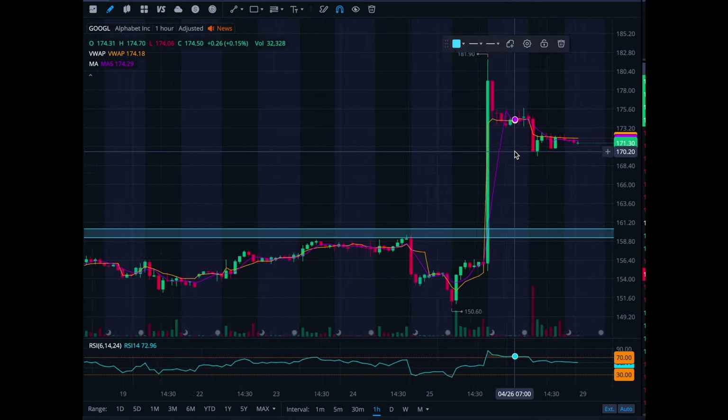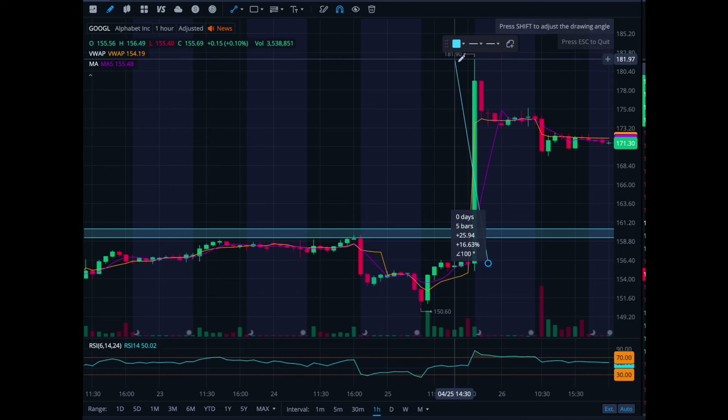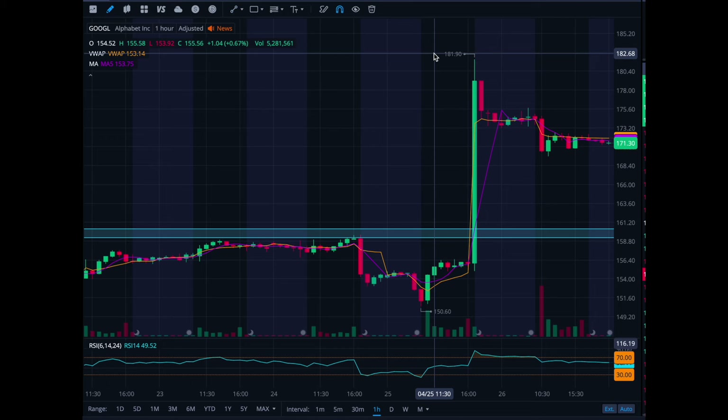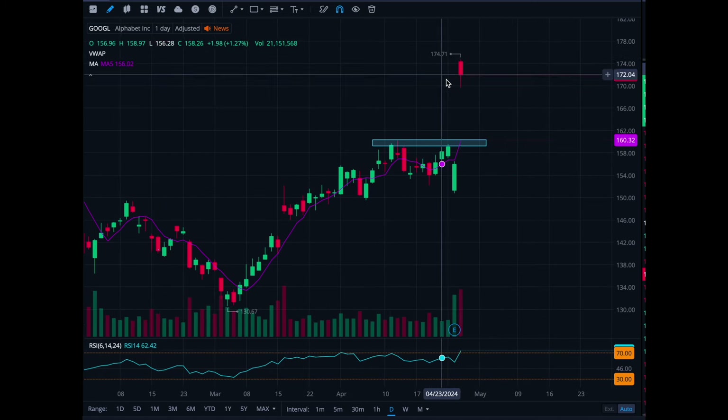To buy this candle that just happened from 155 all the way up to 180 — just look at that percentage move. That is a 17% move up, which is gigantic. If you go year to date on Google, it has moved all the way from 130 all the way up to 180.